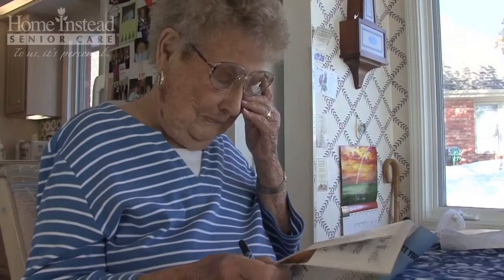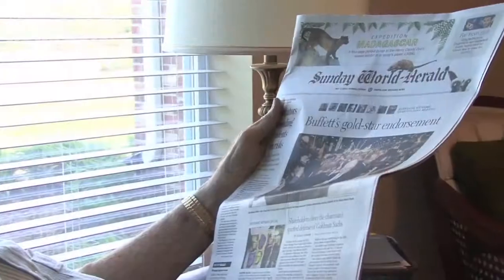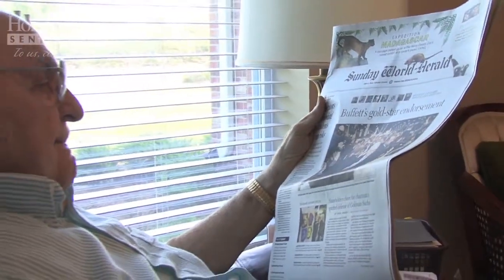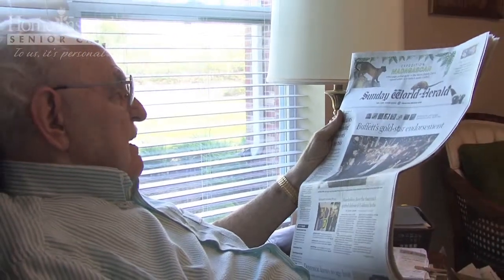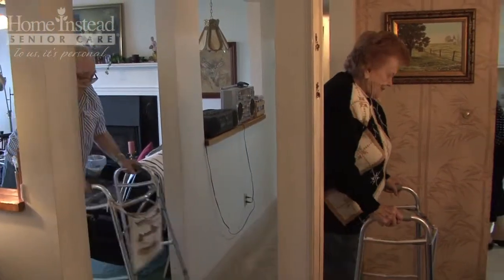The sixth category is eyesight. Ensuring proper lighting is one of the best things you can do for your parents if they have difficulty seeing. Next, make sure floor transitions are easily distinguishable, such as having contrasting colors between levels and rooms.